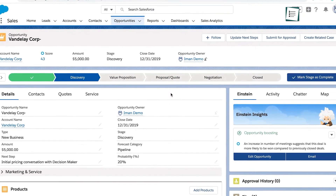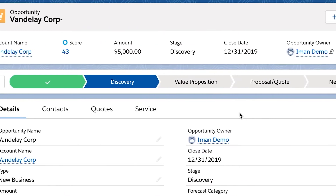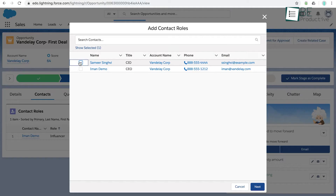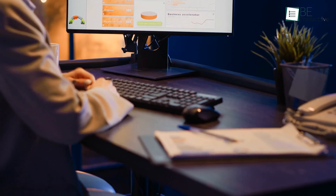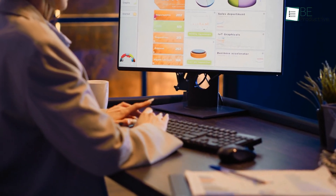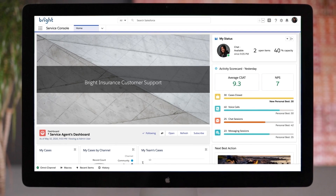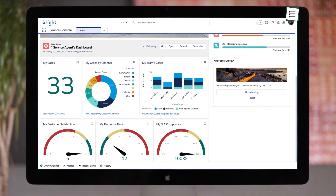Imagine you're managing a sales team and want to ensure consistency in how discounts are offered. Salesforce allows you to add custom labels to guide your team, such as limiting discount authority, which helps keep processes smooth and uniform. It's great for companies with complex sales operations, giving you the control to manage each part of the sales funnel. This flexibility makes Salesforce stand out, especially when you're looking at future-proofing your CRM strategy.